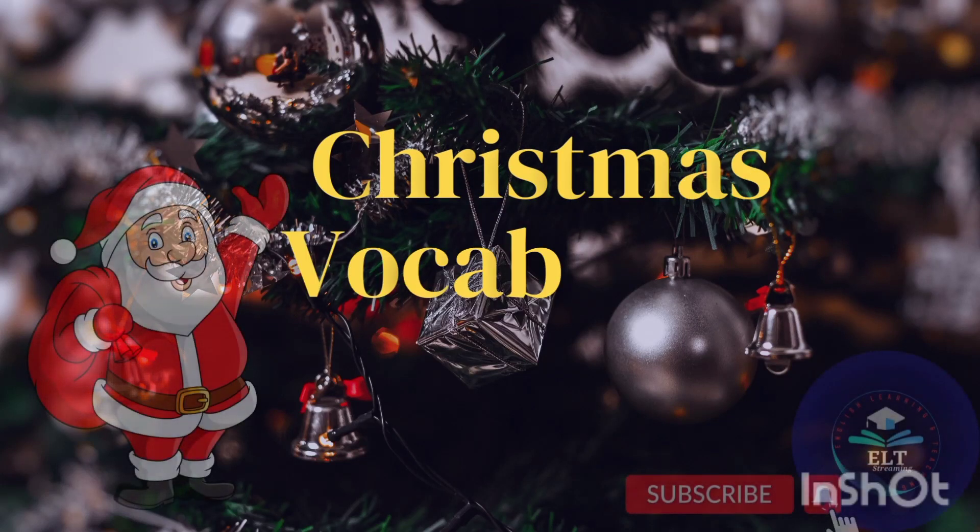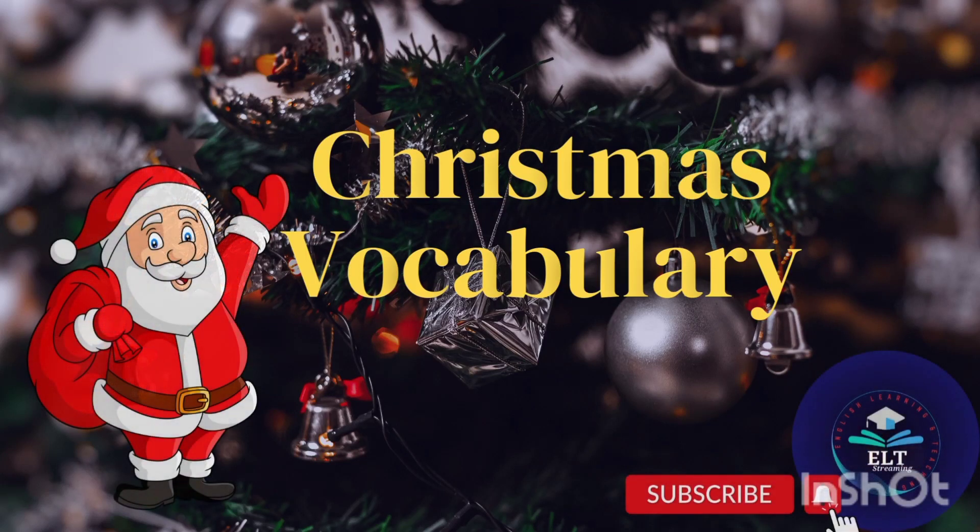Have you ever heard 'Poinsettia', 'Sleigh', 'Snowflake'? If you don't have any idea about these words, must watch this video till the end. It's very interesting and will add to your vocabulary.